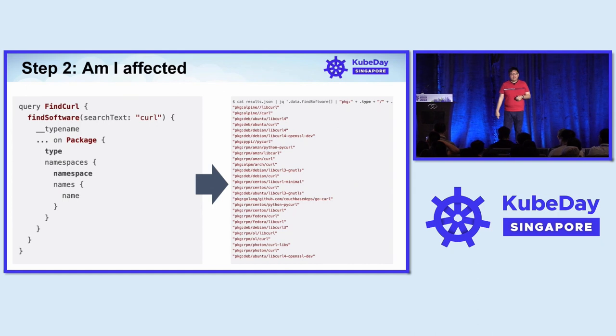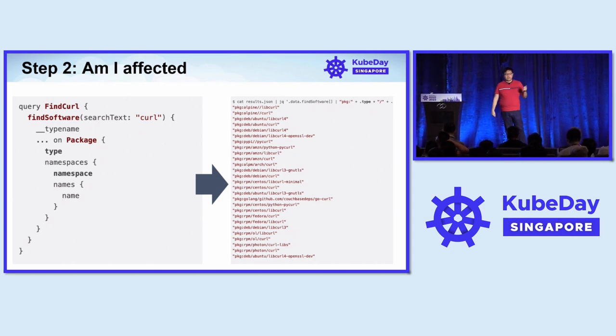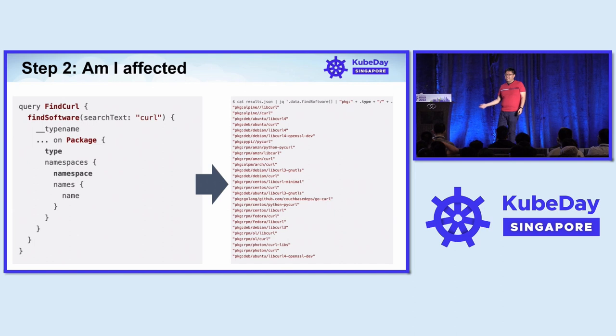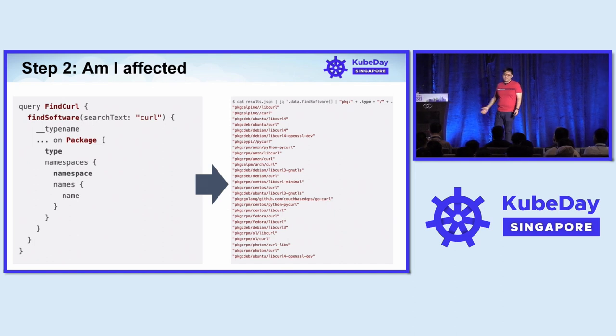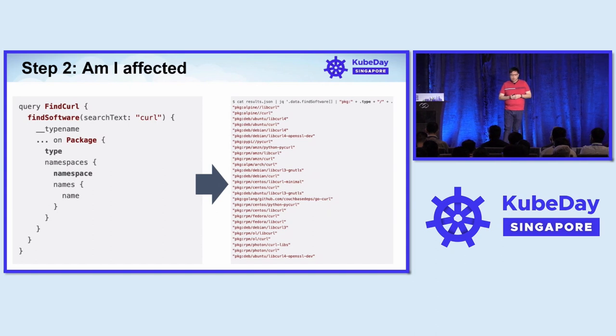Step two: am I affected? You can do a query to the API that says find me anything that contains curl in it. In this case, we see that curl is very prevalent software — it has 27 different instances of it, both Debian packages, different libraries, and different ecosystems. So am I affected? Yes. What is next?